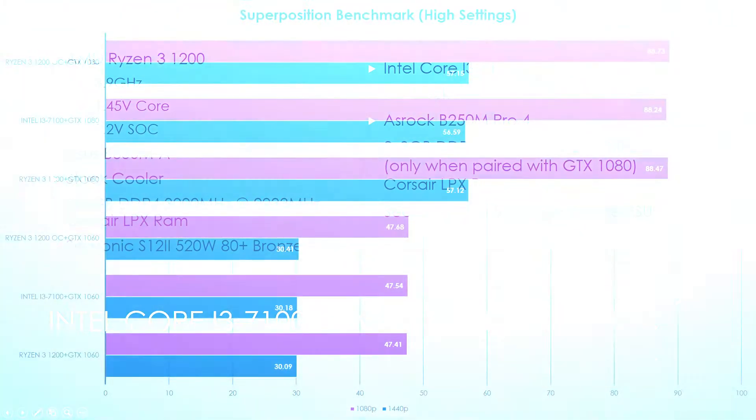First benchmark: Superposition. I pulled the results from the previous video, and the only difference is you have a Ryzen 3 1200 overclocked. It really didn't perform any better — I would call that margin of error. Then pairing it with the GTX 1080, they're so close it really didn't matter. Technically the overclocked Ryzen 3 won, but honestly we're in a dead heat. When the CPU bottleneck is removed and it's actually a GPU bottleneck, they all pretty much respond the same.